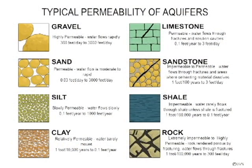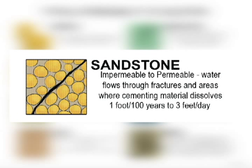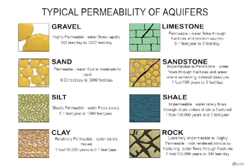Groundwater flow through consolidated rock is equally unpredictable, as shown on the right-hand side of this chart. The Coconino Sandstone, the major aquifer for the Colorado Plateau in Arizona, transmits water at a rate between 1 foot in 100 years to 3 feet per day. Fractured granite and basalt rock could yield water at rates up to 300 feet per day.